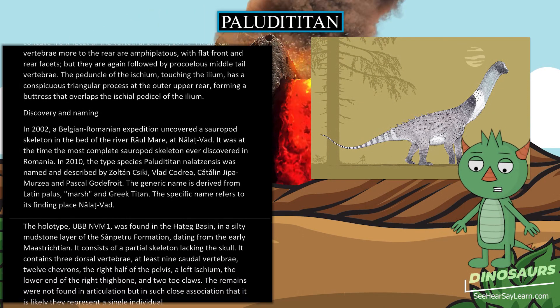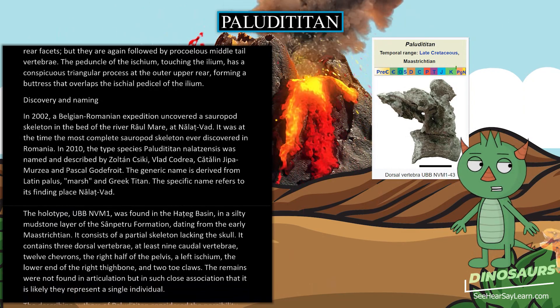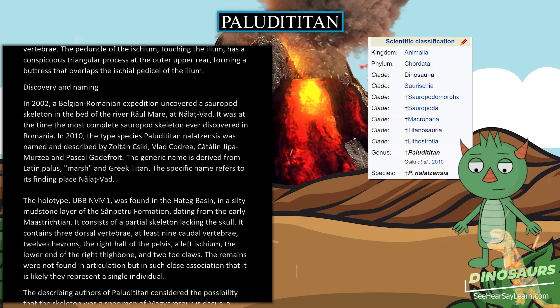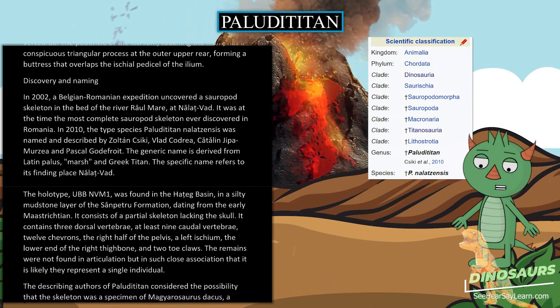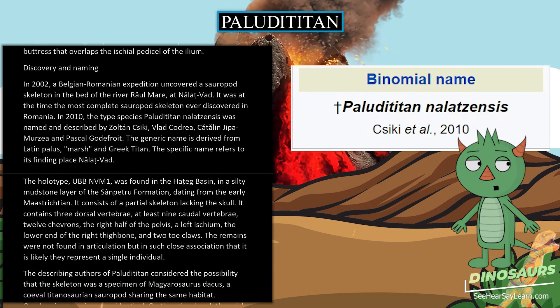The generic name is derived from Latin palus and Martian Greek titan. The specific name refers to its finding place, Nălat-Vad. The holotype, UBB-NV-M1, was found in the Hațeg Basin, in a silty mudstone layer of the Sânpetru Formation, dating from the early Maastrichtian.